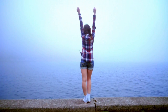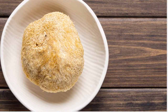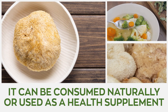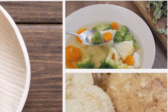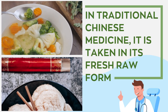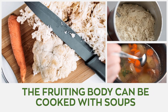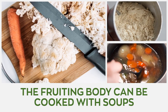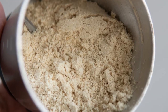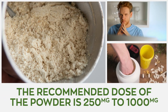How to use lion's mane mushrooms: the fungus can be consumed naturally or used as a health supplement. In traditional Chinese medicine, it's taken in its fresh raw form, while the fruiting body can be cooked in soups or used in brewing stock with root vegetables like carrot and ginger.